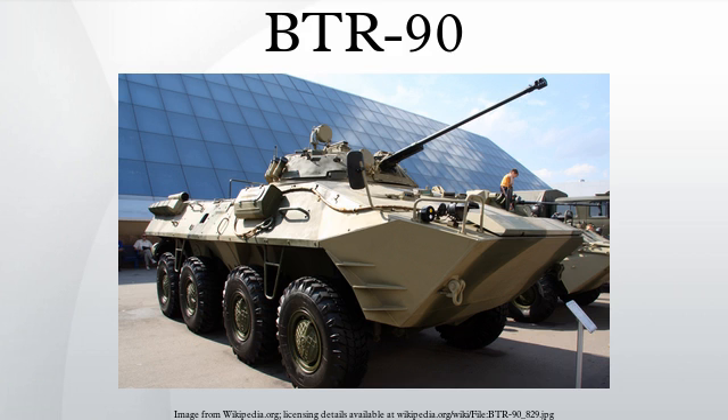A prototype designated BTR-90M was built with a larger turret derived from the BMP-3, mounting a coaxial low-velocity 2A70 100mm rifled gun missile launcher system, such as AT-10 Stabber, a 30mm Shipunov 2A72 cannon, and a 7.62mm PKT machine gun. The BTR-90M was first displayed publicly in 2001 and is not currently in service.